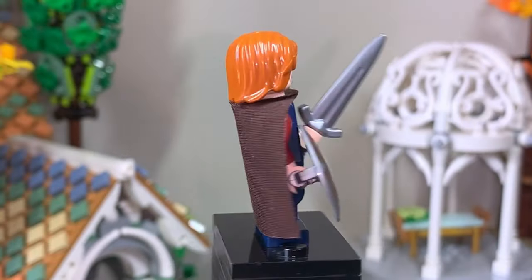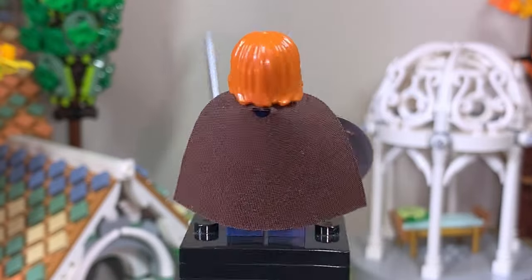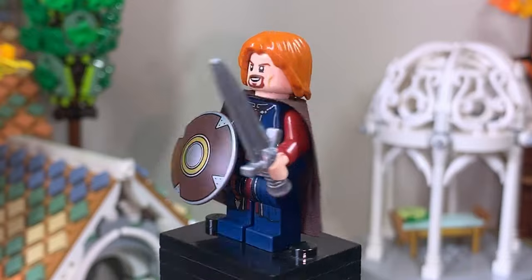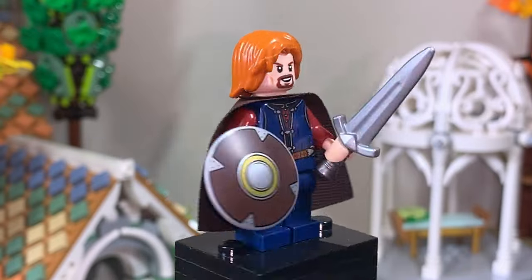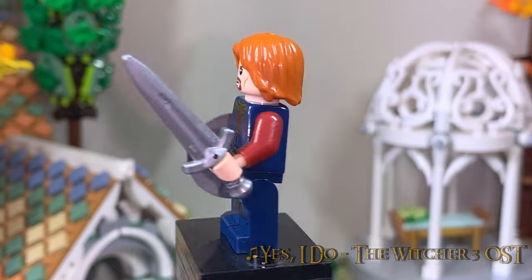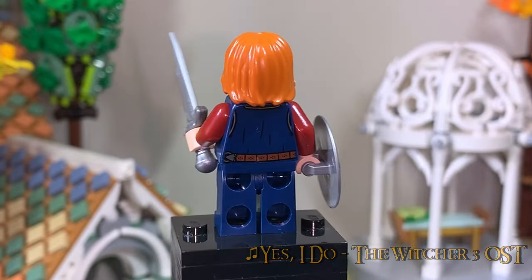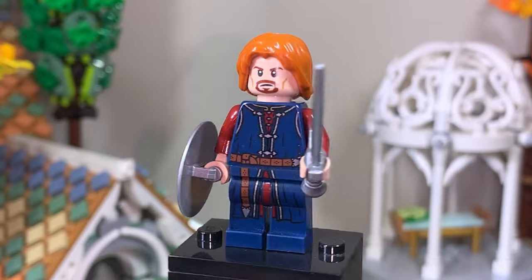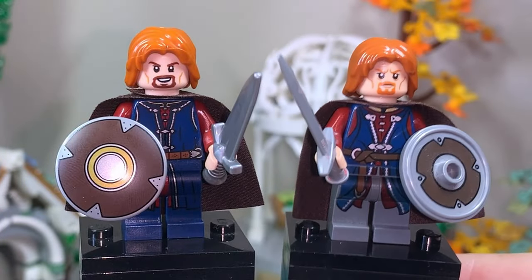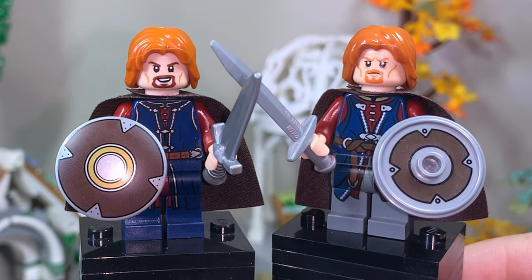This is Boromir, who is another excellent remake and probably the best figure of the set. We have such a good design going on compared to the original release. Boromir has a great torso print that continues onto the legs, and he also has a new shield and sword piece. Brown cape with an exclusive face print featuring a double-sided expression and some back printing as well. He's one of my favourites, and compared to his original release, Boromir just looks like night and day — the hair colouring, the details, the torso design, the weapons. It is a complete, immaculate minifigure.